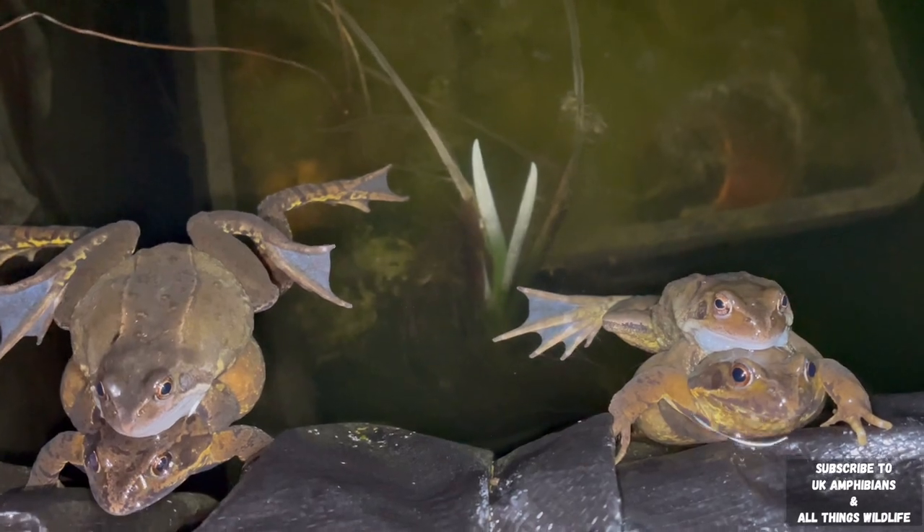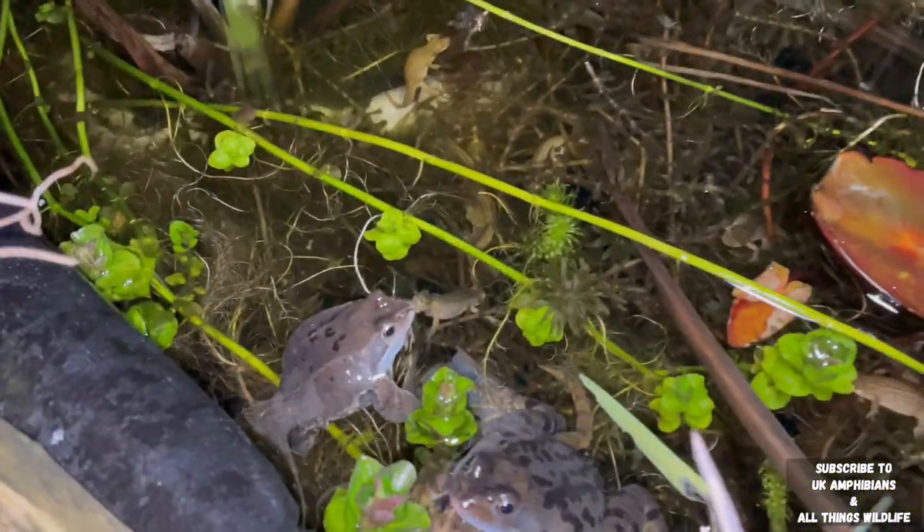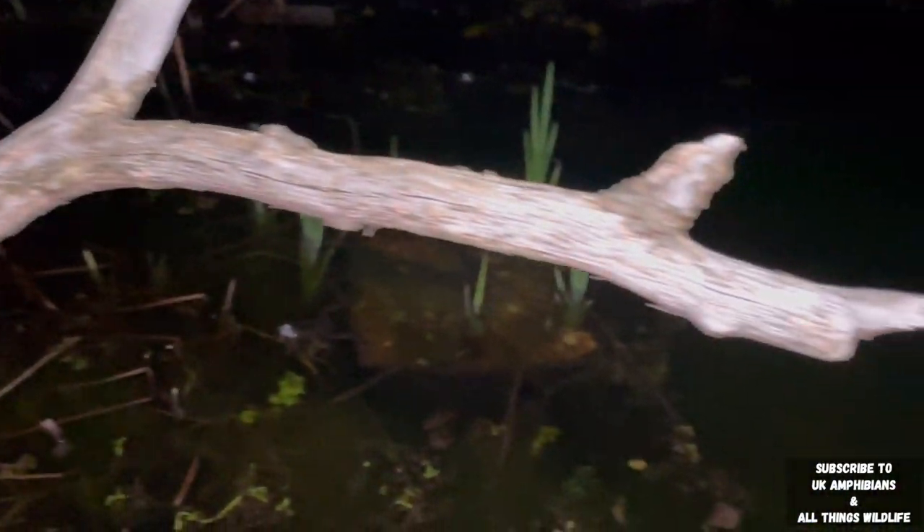Here's another breeding pair of common frogs, and another breeding pair here too, as well as a male alongside them. And this is our dragonfly perch, which is perfect in the summertime when the dragonflies are flying about. If you look closely enough, you can see quite a few newt eggs on the pond plants, and there's a female newt looking to be laying some eggs there too.